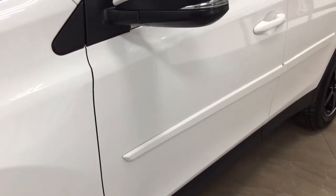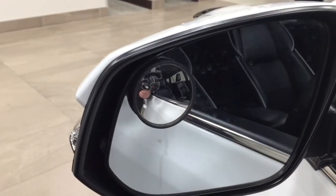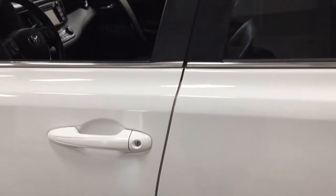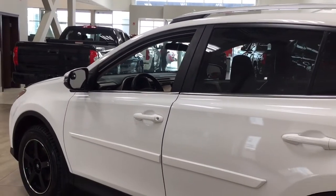You also have your body side moldings, integrated signal lamps, as well as your foldable mirrors. Taking a look on the inside of the mirror, you have a smaller additional mirror which makes things a little bit easier so you can see a little bit farther around the corners. And taking a look up top you'll see your roof rack. The color we're looking at today is white.